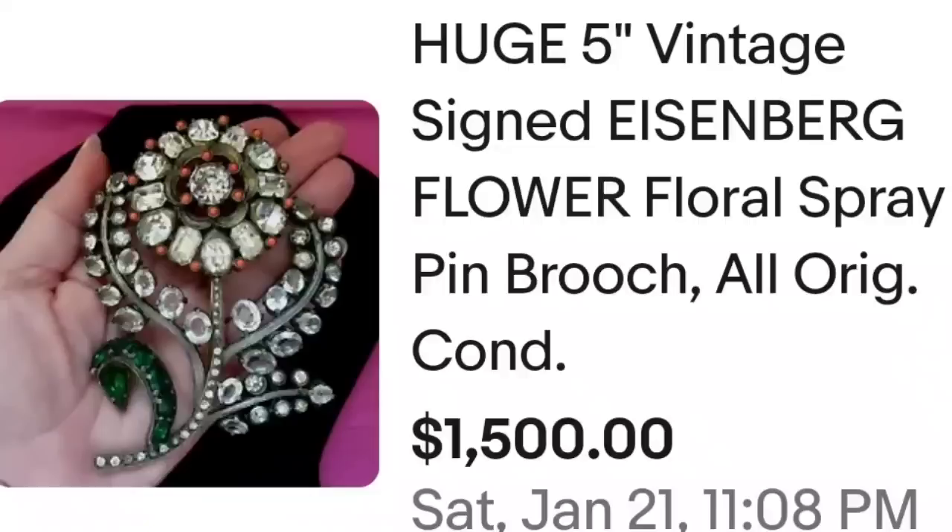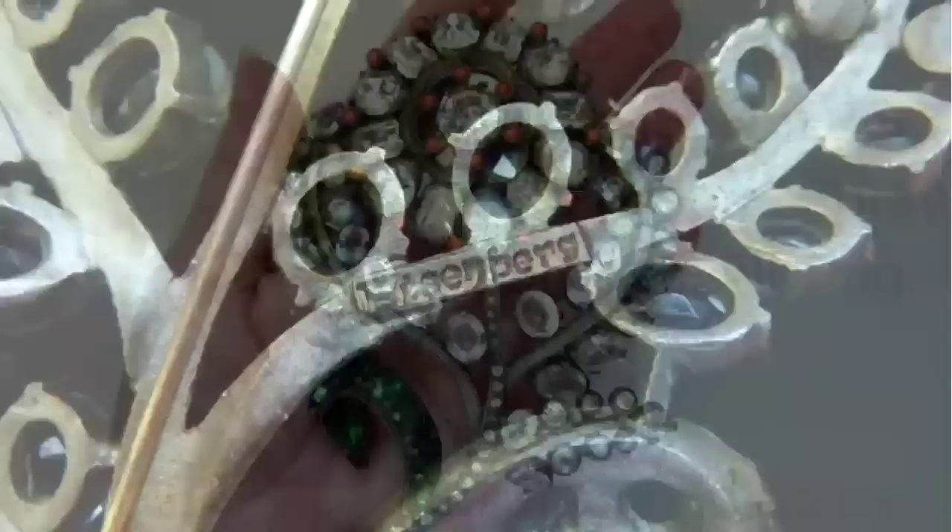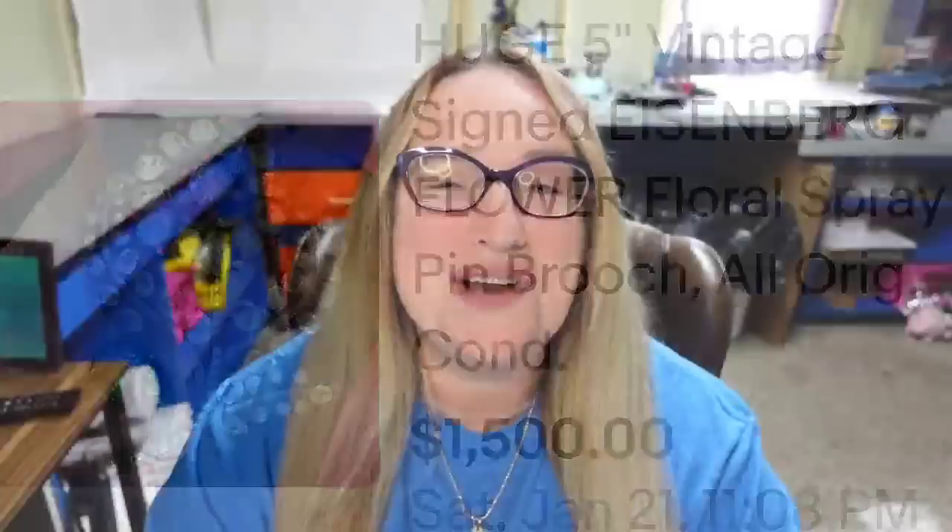Up next is another gorgeous Eisenberg. This is a huge five inch vintage signed Eisenberg flower floral spray pin or brooch — all original condition. It sold buy it now for $1,500. Here you can see it in their hand — another absolutely gorgeous really big statement piece, and on the back it is clearly stamped Eisenberg.